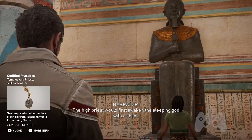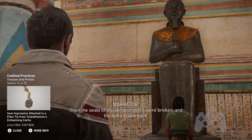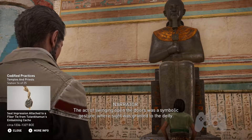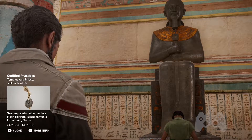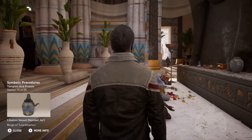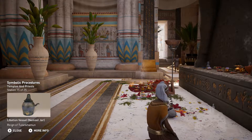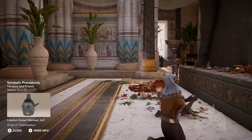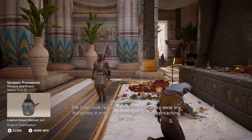The high priest would first awaken the sleeping god with a chant. Then the seals of the shrine's doors were broken and the bolts drawn back. The act of swinging open the doors was a symbolic gesture where sight was granted to the deity. The priest would then bow and kiss the ground. The god was then washed with incense-infused water and its mouth rinsed with mineral salts. The cleansing was followed by adorning the statue with jewels and royal garments. The final ritual required the priest to sweep away any footprints in order to prevent evil from approaching the god.